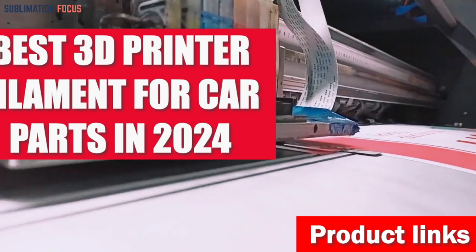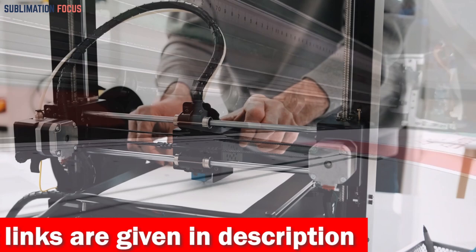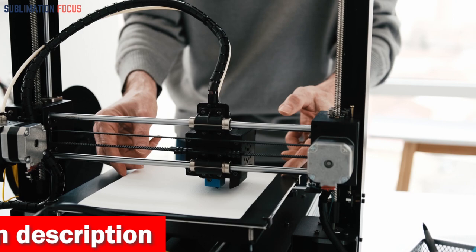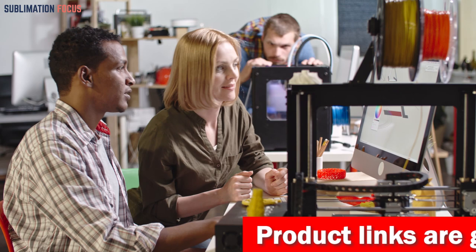In the ever-evolving landscape of 3D printing, selecting the optimal filament for crafting car parts in 2024 is a pursuit of precision and innovation. As automotive enthusiasts and engineers push the boundaries of what's possible, the choice of filament becomes crucial in ensuring durable, lightweight, and cost-effective car parts. You can achieve optimal output in strength, heat resistance, and compatibility, and select from a variety of colors and finishes to create custom car parts that truly stand out.